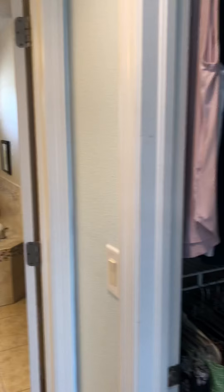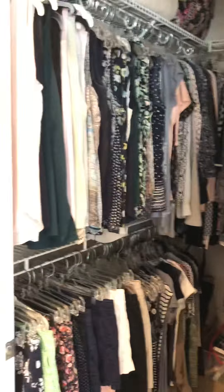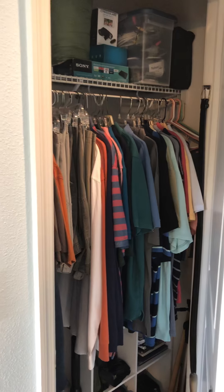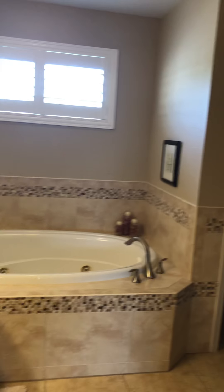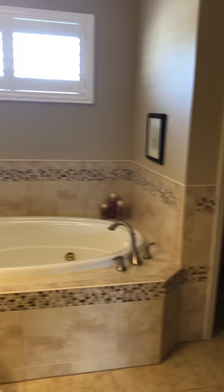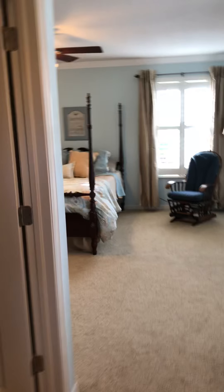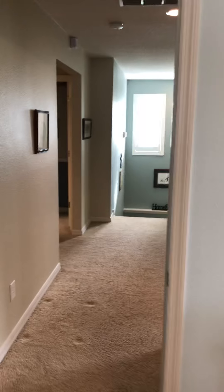There's a his and hers closet — this is the walk-in side, and then right across from it is the smaller side closet. Your typical bathroom: there is a soaking tub, your water closet, and your full stand-up shower.